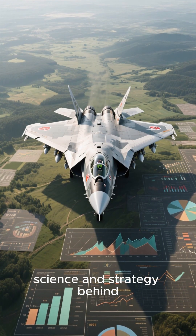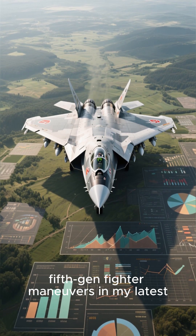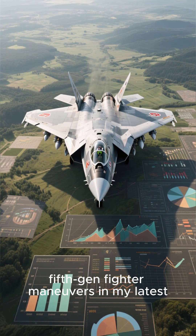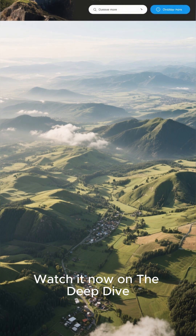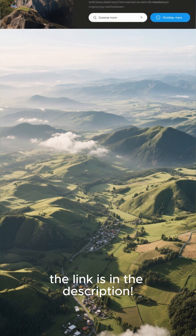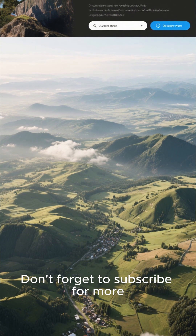I dive deep into the science and strategy behind 5th Gen fighter maneuvers in my latest full-length video. Watch it now on the Deep Dive — the link is in the description. Don't forget to subscribe for more.